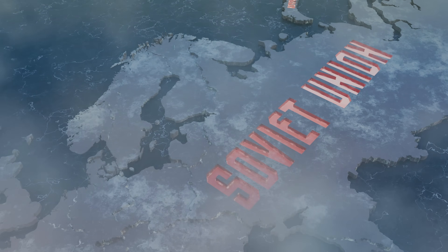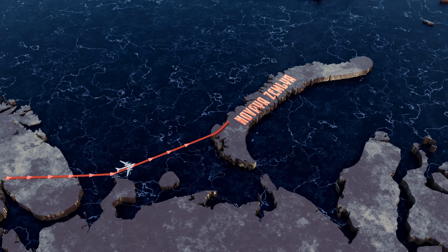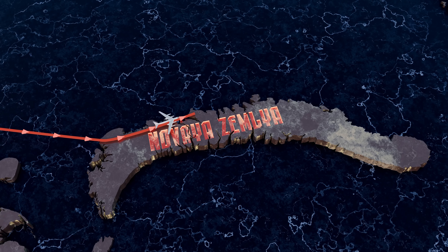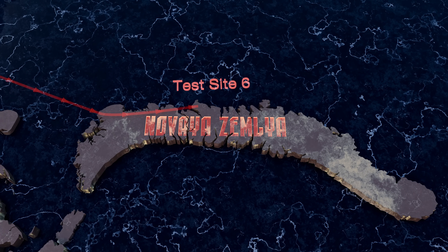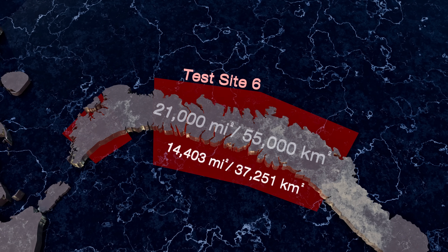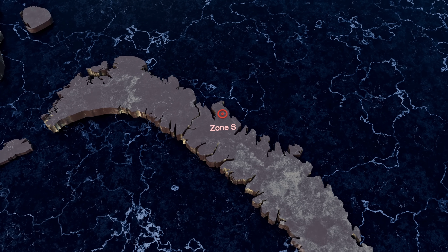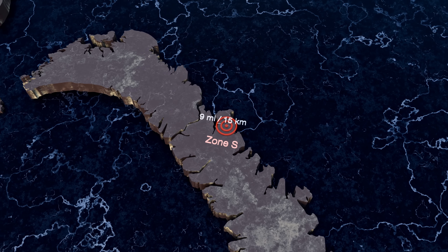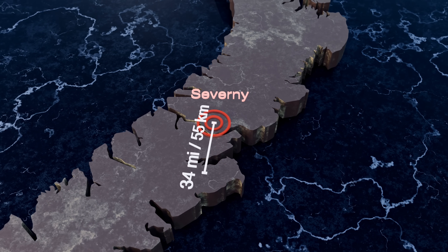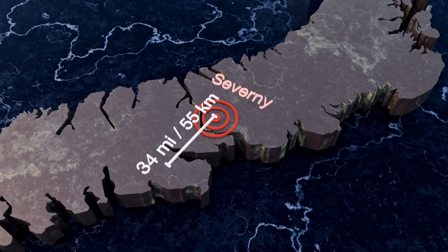The test site was officially designated State Test Site No. 6 of the Ministry of Defense. It was located on Novaya Zemlya, an archipelago in northern Russia situated in the Arctic Ocean, covering more than 21,000 square miles of land and 14,500 square miles of surrounding water. Zone S, chosen for the explosion, was just nine miles north of Mitsushika Bay. The nearest settlement, Siviani, was 34 miles away — presumed to be at a safe distance, even though its population had been evacuated.